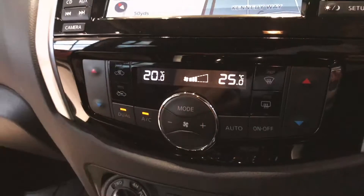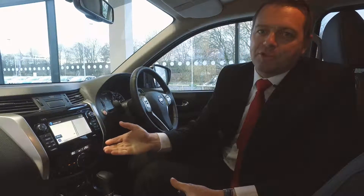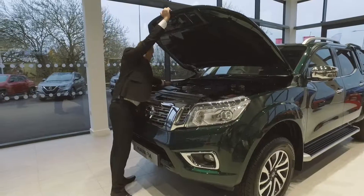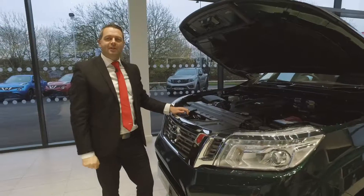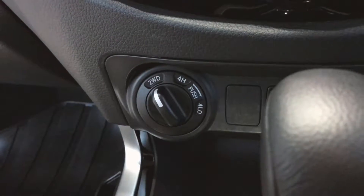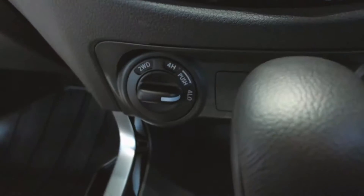Of course we have Nissan's dual zone climate control, which makes sure everyone is at the right temperature and happy during the journey. Under the bonnet we have a 2.3 litre diesel engine with a 6 speed manual or 7 speed automatic gearbox, capable of towing up to 3,500 kilograms with a four wheel drive system, and a payload of up to 1,045 kilograms.